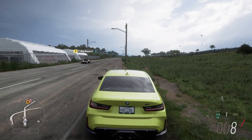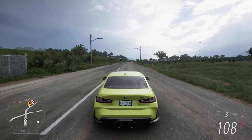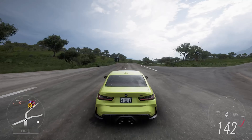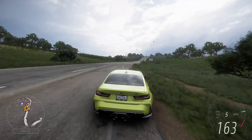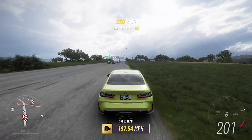Let's get out there and see what it can do. It's properly quick in terms of acceleration, but that does not always translate to a high top speed — let's see if that's not the case this time around.